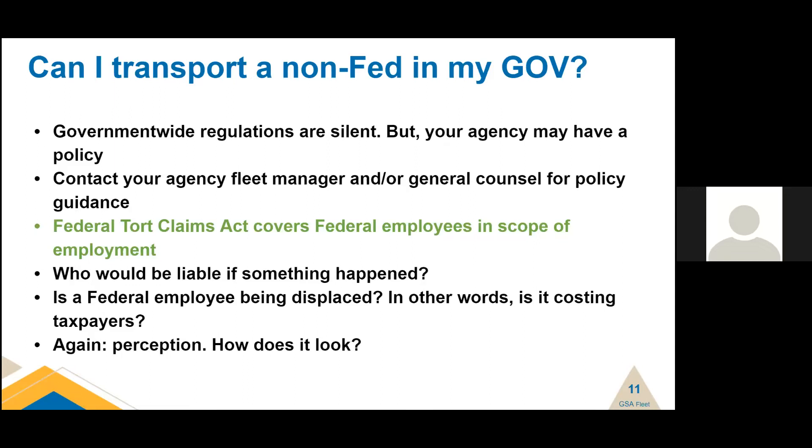Who will be liable if something happens? Is a federal employee being displaced? Is it costing taxpayers more money? For example, can a spouse accompany you to an official dinner if you have four other people in the office who were supposed to ride with you — is it costing taxpayers more money because you're displacing a federal employee to have the non-Fed in the vehicle? Perception also matters. Someone will write down that license plate number if they see family members piling out of a government vehicle at a dinner. Always look for guidance from your General Counsel's office and look for internal policy.